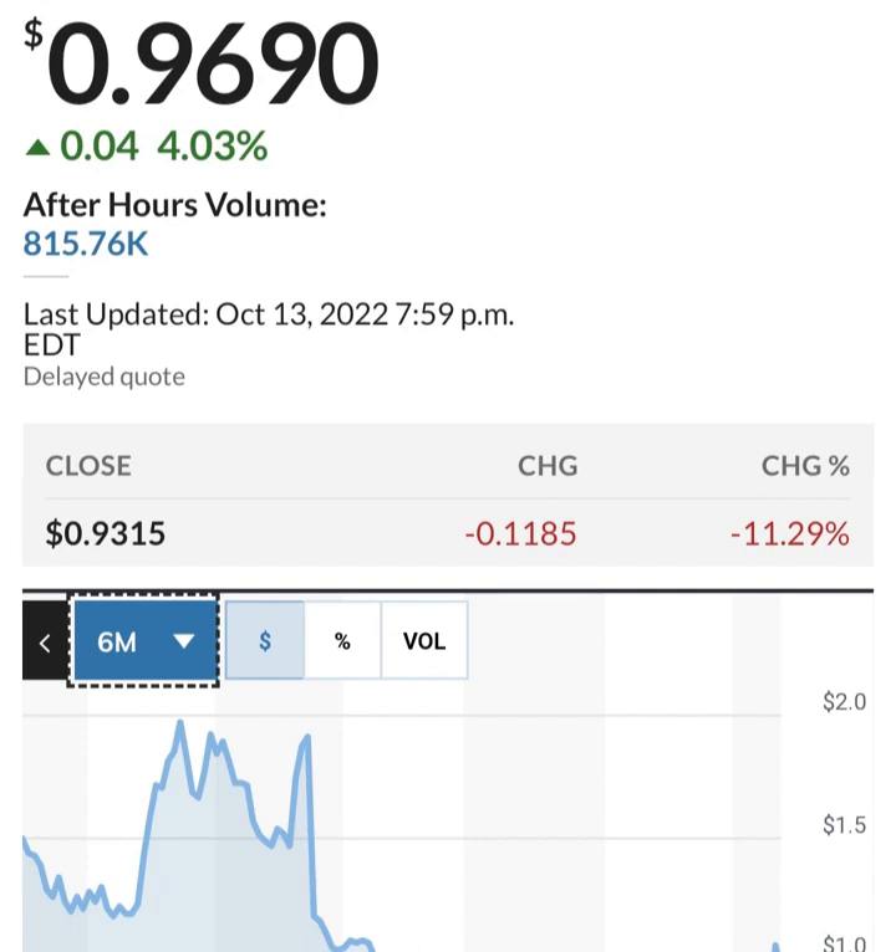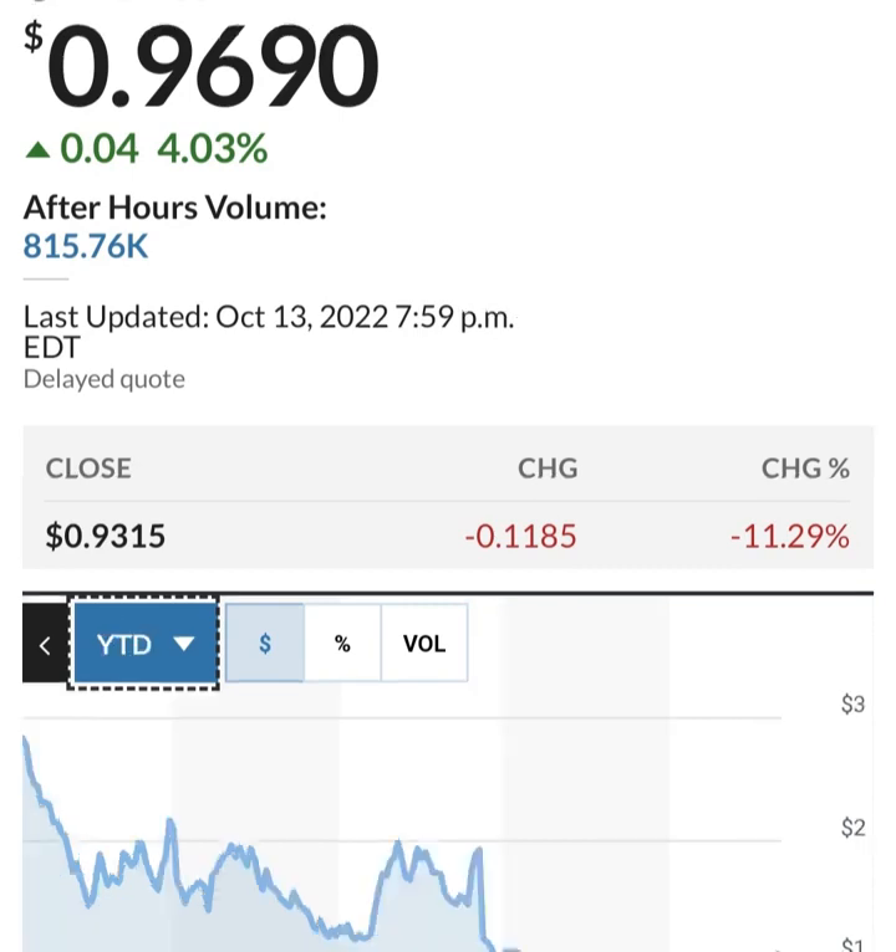Looking at share issuance, it looks like they bought back some shares between a six-month period, but then they issued more shares. With about 286 million shares outstanding, they are issuing about 2 to 3 million shares per quarter — roughly 1 to 2% dilution. That's not horrible as a way to fund operations, but they are losing money so they have to do something to increase their cash.